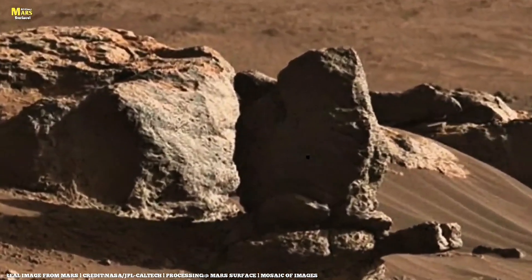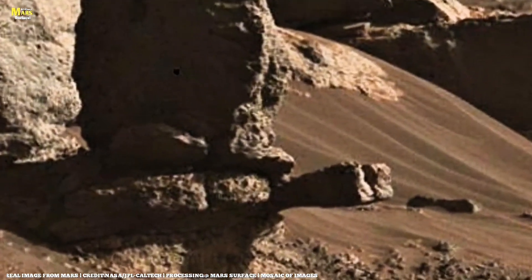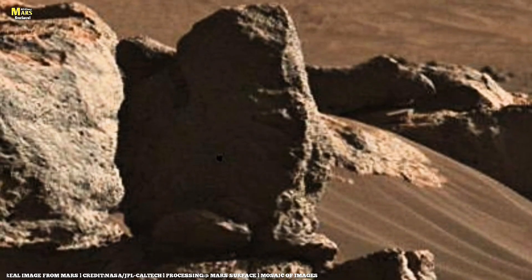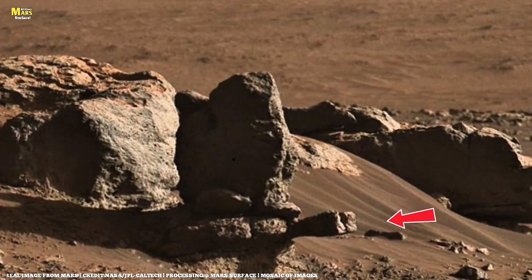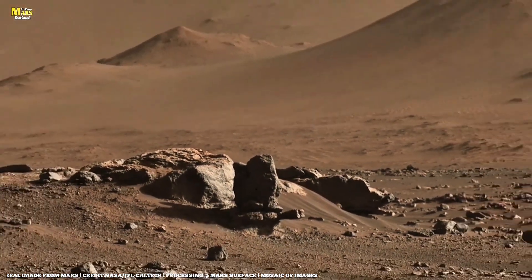Three months ago, we thought we'd seen everything. But Mars just reminded us it still holds more secrets than we can imagine. Join us next time as Perseverance begins its descent into the Iron Maze, and Curiosity faces its toughest terrain yet. This is all about Mars' surface, where every rock tells a story, and every story leads deeper into the mystery of Mars.